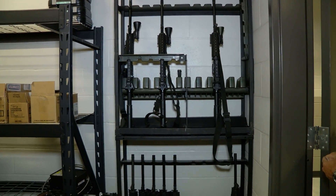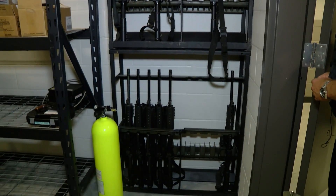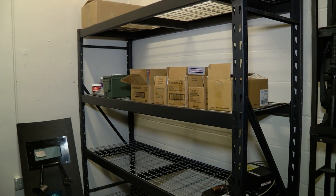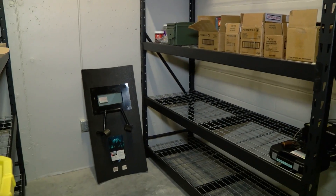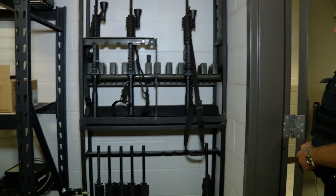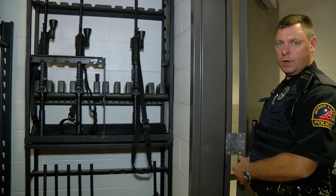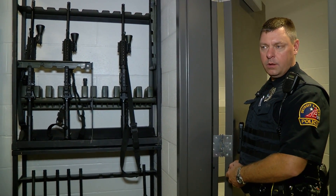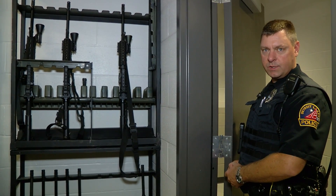This is our department armory — everything related to use of force is kept in this room. It's a card-accessed room, protected from anyone who is not a department member. All of our items relating to use of force are stored here, including all of our firearms, ammunition, pepper ball, Taser, and OC spray.